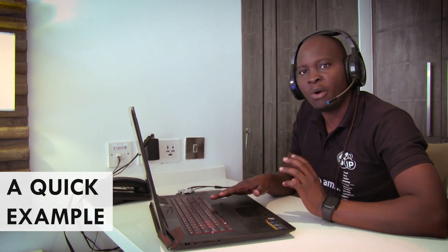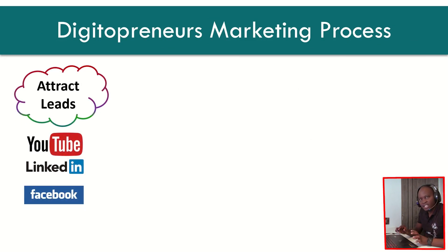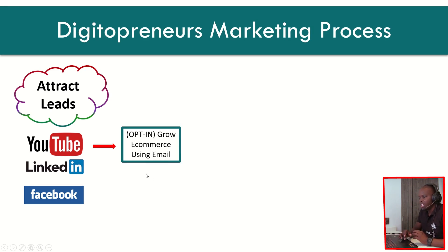If you look at our marketing process, just like I've said, we start with attracting leads. We go on YouTube, LinkedIn, and Facebook to attract leads. Especially here at Digitopreneurs, we mostly focus on YouTube — it has brought us the most results. You can test for your business and see what works. From there, we take them to a landing page which has an opt-in form. The campaign we were running was about growing your e-commerce business using emails — that's the campaign we were running at that moment in time.